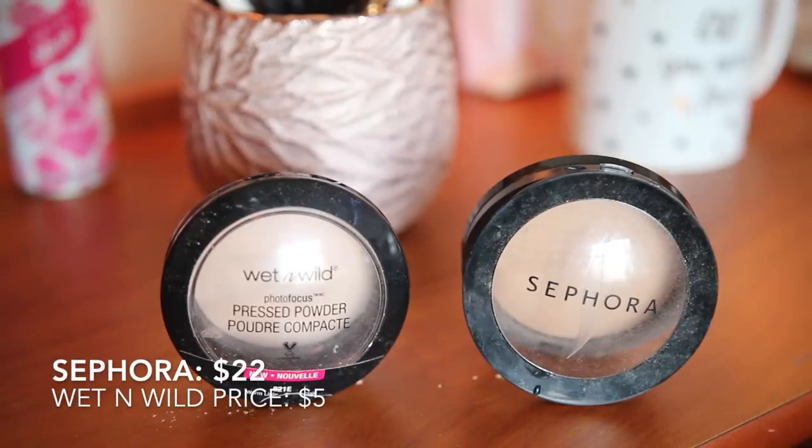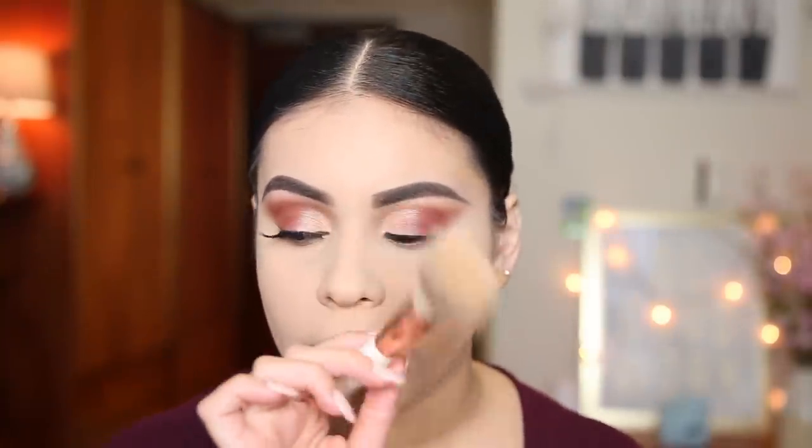I always like to set my face — cheeks and everything — otherwise blush and bronzer look blotchy. I'm using Sephora Micro Smooth Powder in shade Clair Light 15, and the dupe is the Wet n Wild Photo Focus Pressed Powder in shade Warm Light. I apply the Wet n Wild one with a P70 brush and the Sephora one on the other side with an Alia and Olivia flat brush from TJ Maxx.